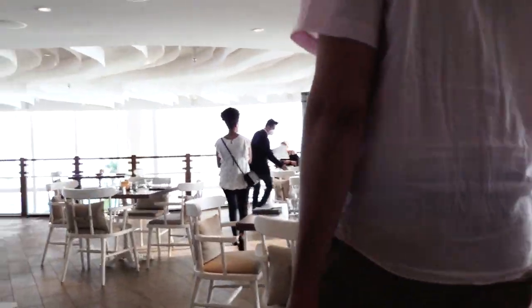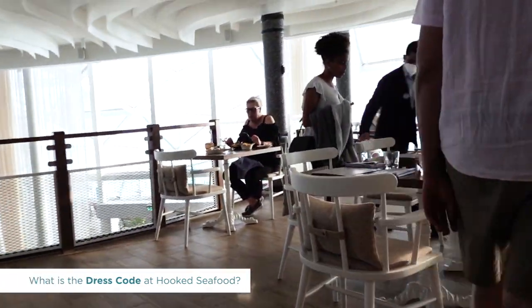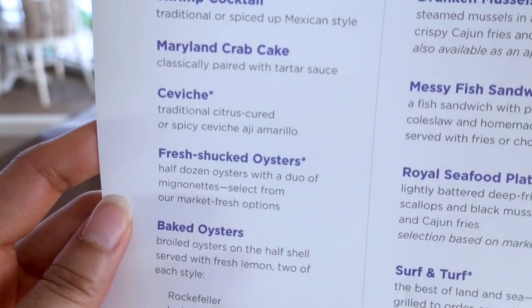The service here was excellent, and I enjoyed the friendly, low-key staff. The dress code is casual — no flip-flops, bathing suits, or tank tops. It is a seafood beach-type restaurant, not a pool party.